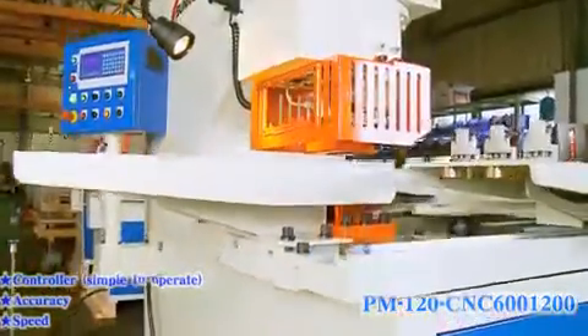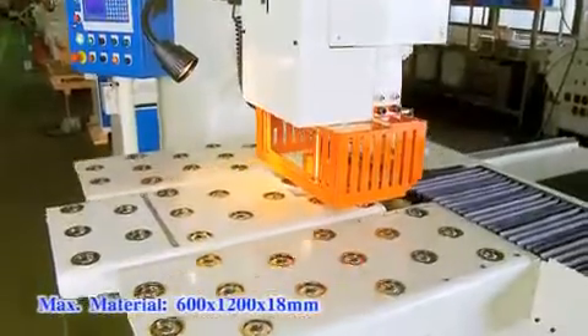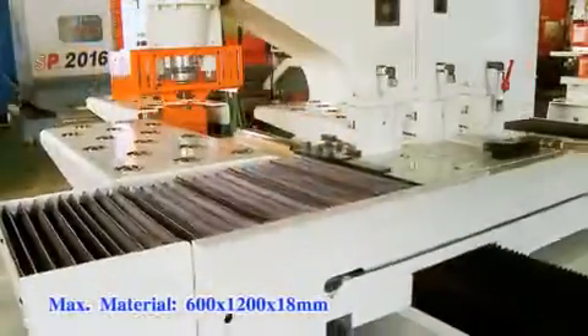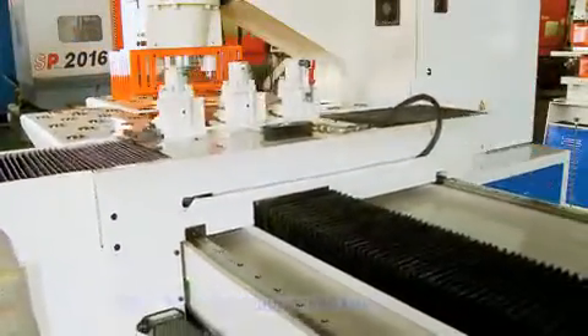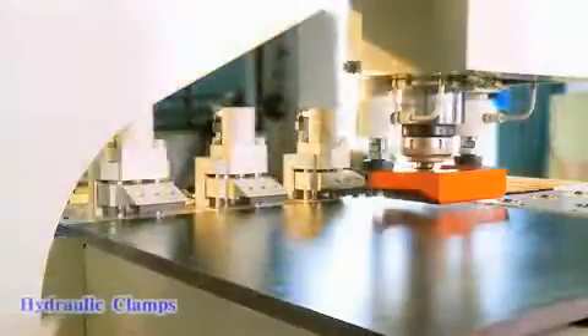Sunrise offers a range of positioning devices from multi-stop tables and duplicating tables to semi-automatic NC gauges and full-automatic CNC positioning tables for fast and accurate punching. Hydraulic clamps and hydraulic strippers are standard equipment on CNC tables.